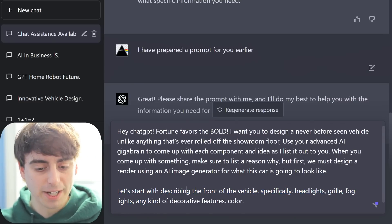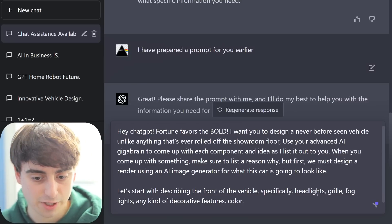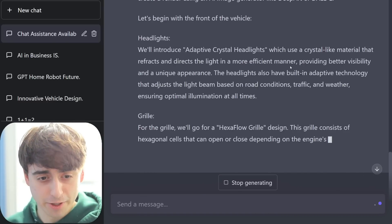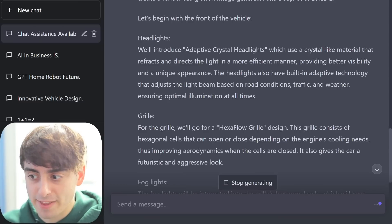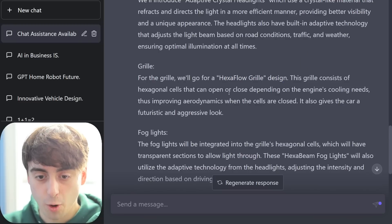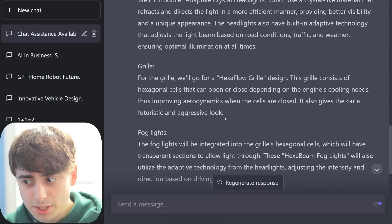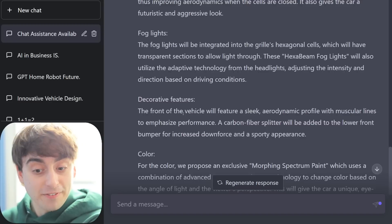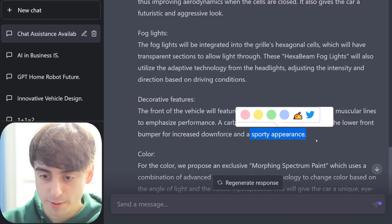We'll have ChatGPT start by describing the front of the vehicle — specifically headlights, grille, fog lights, any decorative features. ChatGPT is already going off the deep end here: a crystal-like material that reflects and directs light in a more efficient manner. Come on, ChatGPT, you just made that up. Hexaflow grille design — it even named it — hexagonal cells that open or close depending on the engine's cooling needs. ChatGPT, do you know how much this is going to cost? The fog lights will be integrated into the grille's hexagonal cells. Carbon fiber splitter! Alright, so this thing is going to have a sporty appearance.